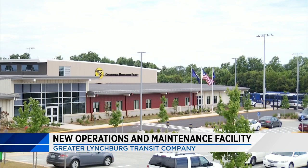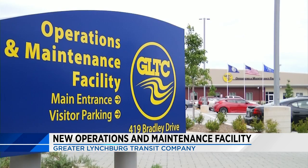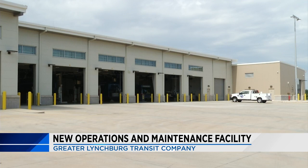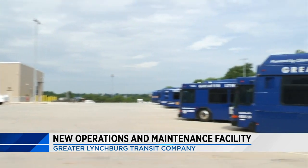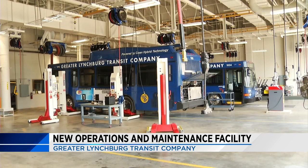The Greater Lynchburg Transit Company is celebrating an upgrade. Construction began on the Transit Company's new operations and maintenance facility back in 2015, and earlier this week staff hosted an official opening ceremony. The facility is 50,000 square feet and features state-of-the-art technology. It also has eight bus maintenance bays, a wash bay, and fully secured parking for all the buses.